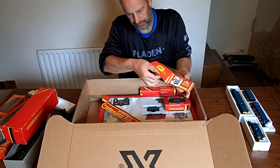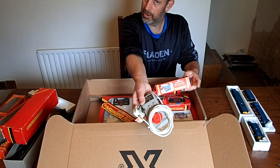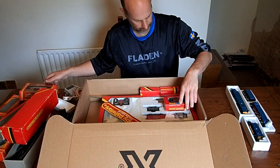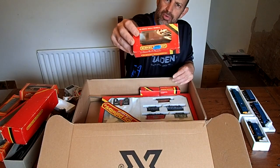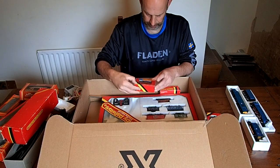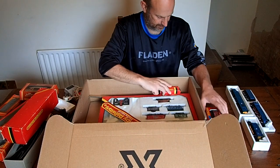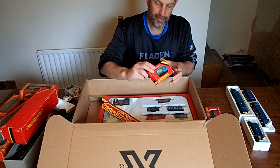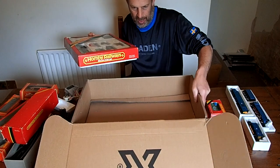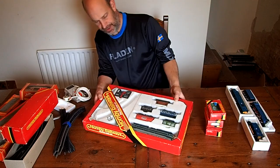What have we got? This is heavy. A power controller — I wasn't expecting that. A box for a goods ship. A British Rail 20-tonne brake van. A British Rail goods van — a ventilated van. And a prime pork van. Let's lift this out.